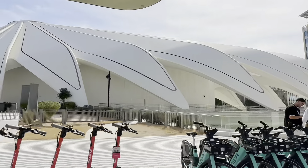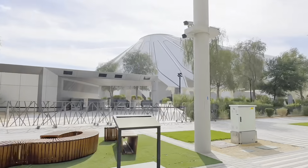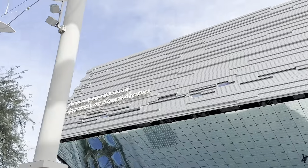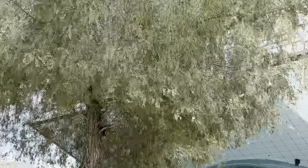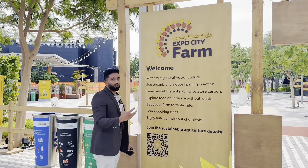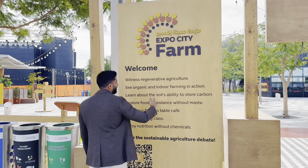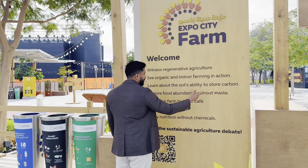You see some exquisite buildings over here — I don't even know what they are. I will do my due diligence, but it's unbelievable. The infrastructure is incredible. That's the future, guys. Saudi Arabia. Middle East. This is one of the visions of Dubai: regenerative agriculture, organic indoor farming in action, the soil's ability to store carbon, food abundance without waste.